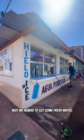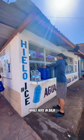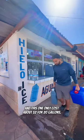Next we headed to get some fresh water. We haven't really had any issues finding purified water while here in Baja and this one only cost about $2 for 20 gallons.